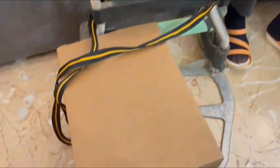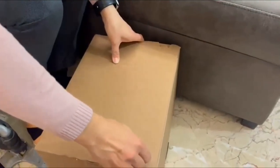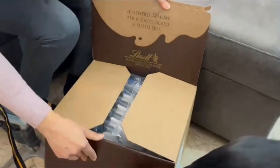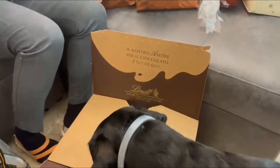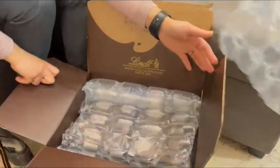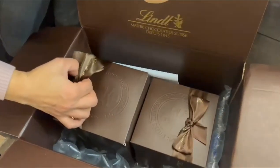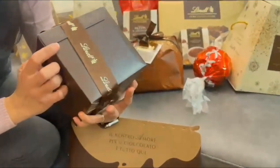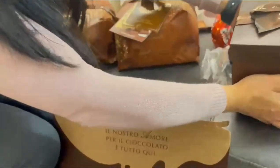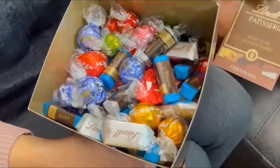We finished the fourth box. This is the last box. Let's open it — what's inside the box? It wants to open the last box. Oh, what do we have here? A special thing from Lindt. We have one box inside — let's see what's in this box. Oh, a lot of chocolates!